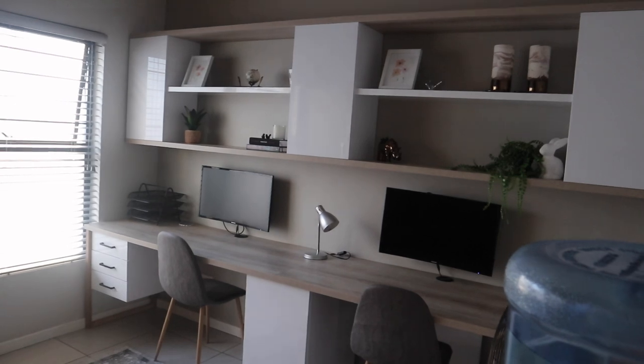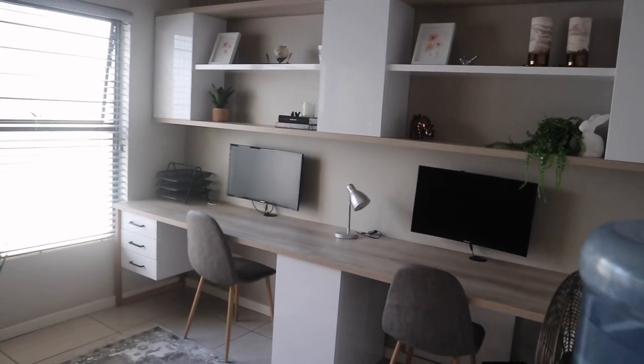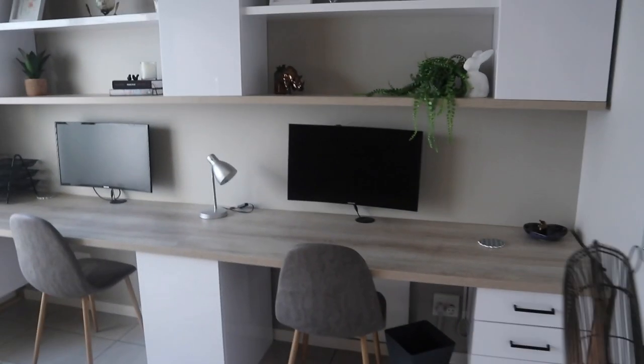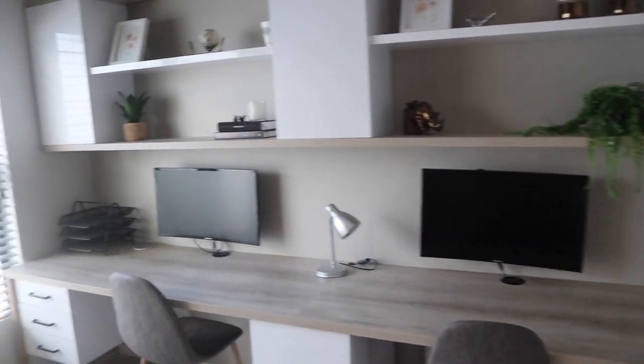Now we are in the office space, which is fantastic. If you're coming to this Airbnb to work, you'll be given this whole office — it has two monitors, is very spacious, and even has a see-through board where you can make notes. There's also more cabinet space.